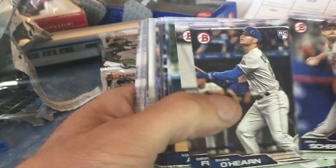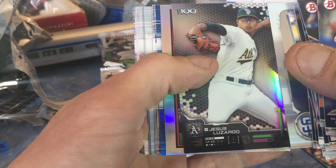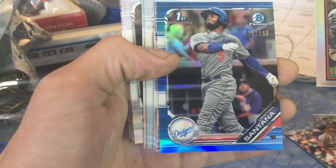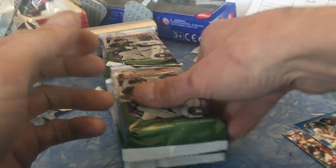Well, we got one auto and one paper. Gotta heat up here like Max Scherzer, come on heat up. Oh, I see something blue — Christian Santana, chrome refractor, 120 out of 150.